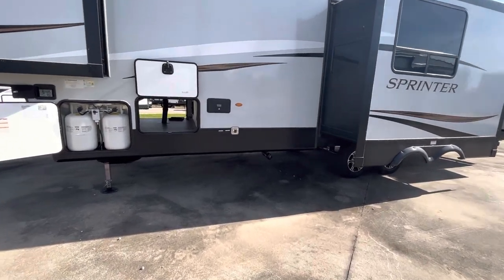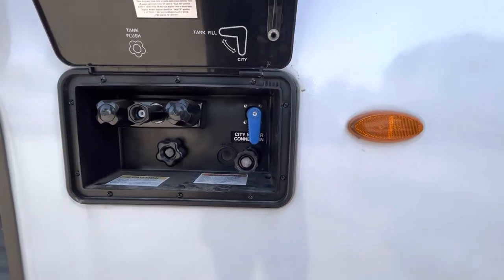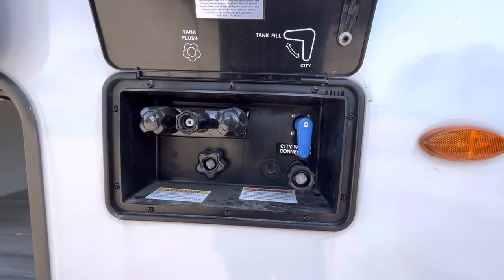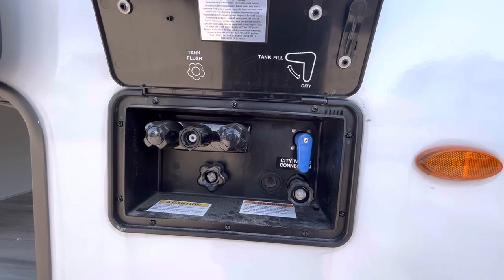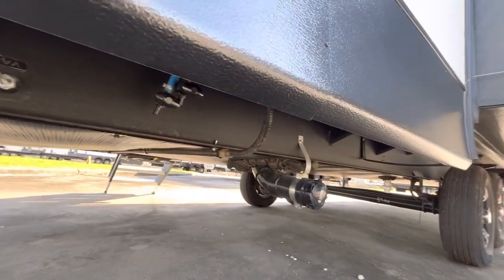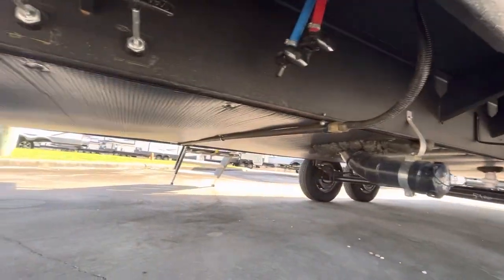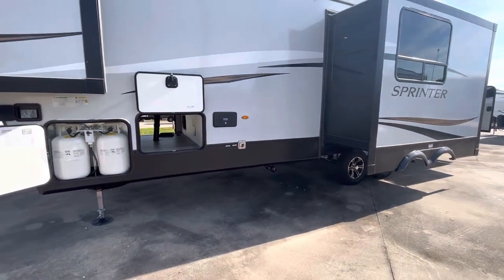There's the docking station right there. Let's take a look — there's your hot and cold shower, fresh city water connections right there. There's your black and gray tank levers. There is the enclosed underbelly — it is enclosed and it has astrofoil down there for insulation, and it's got PEX plumbing.